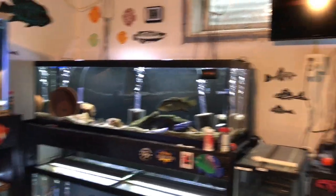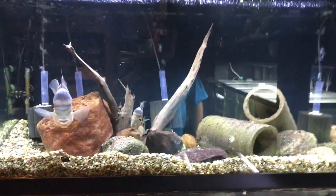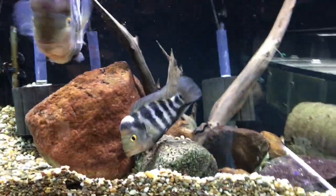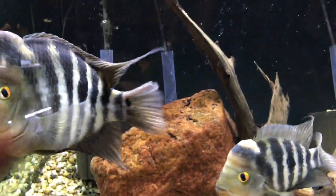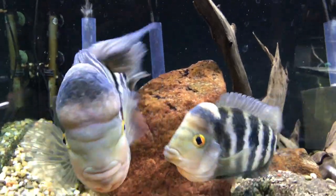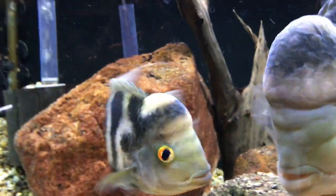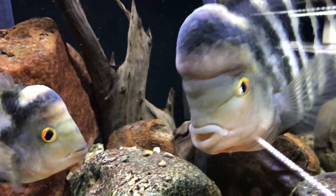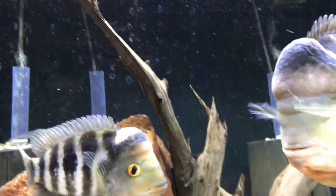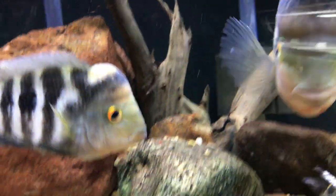They used to be over in another tank — I'll get to why I moved them in a second — but they are over in this 180 right here. It's always fun when these guys spawn; they get just this awesome coloration, the bars and everything, their overall color just looks so cool. It's really a treat to look at. Pretty happy about that, and of course they're guarding their wigglers now and they basically want to kill me.